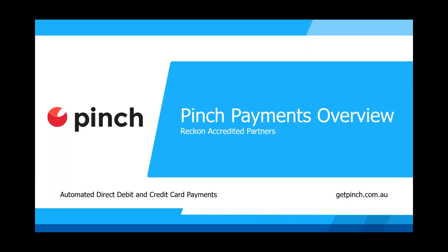Good afternoon everyone and welcome to the Pinch Payments Overview webinar. My name is Vicky and I'll be hosting today's webinar. Today's session will run for approximately 30 minutes with time for questions at the end. Questions can be submitted at any time in the question box on the webinar's control panel. Our presenter today is Paul Allen. Paul from Pinch will give you an overview of Pinch Payments. You'll learn how Pinch Payments integrates with Reckon and how you and your clients can benefit, plus hear all about the exclusive partner Pinch Club. I'll now hand you over to Paul.